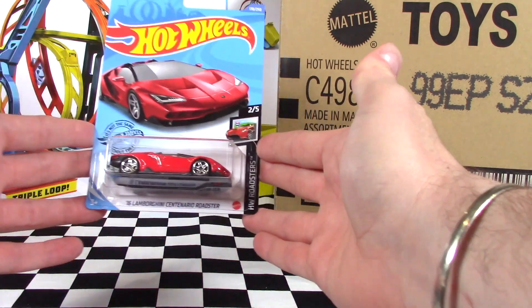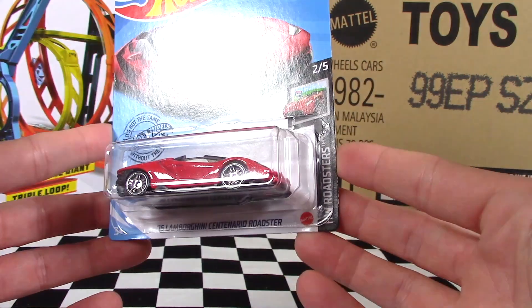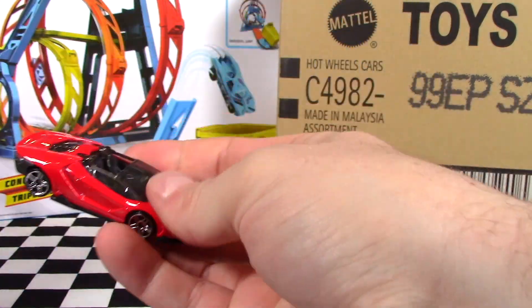First up, it's the 2016 Lamborghini Centenario Roadster — car 205 in the Hot Wheels Roadsters series for 2020. We got this from the 2020 P case.